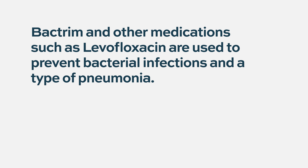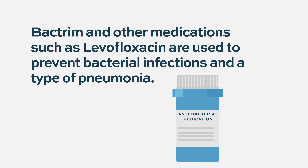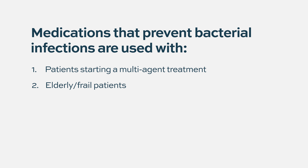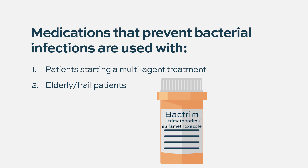Some myeloma patients need prophylaxis for bacterial infections in addition to shingles prophylaxis. Multiple reports show an increased risk of bacterial infections when starting therapy or in relapsed disease, particularly in frail and elderly patients. For patients starting multi-agent, triplet, or quadruplet therapy at higher risk of bacterial infection, prophylactic Bactrim is recommended as it covers both bacterial infections and a specific type of pneumonia called PCP pneumonia.